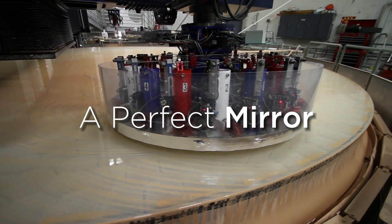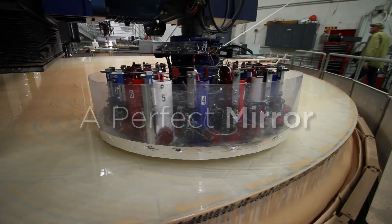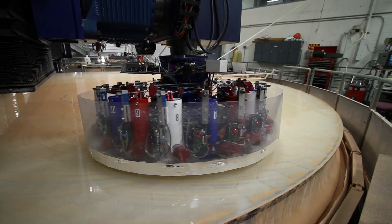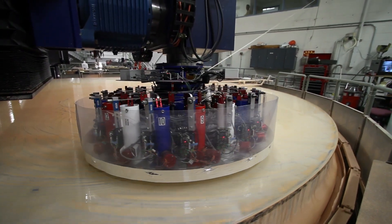The surface of this mirror is so smooth that if we took this 27-foot mirror and then spread it out from coast to coast in the United States, east to west coast, the height of the tallest mountain on that mirror would be about half an inch. That's how smooth this mirror is.